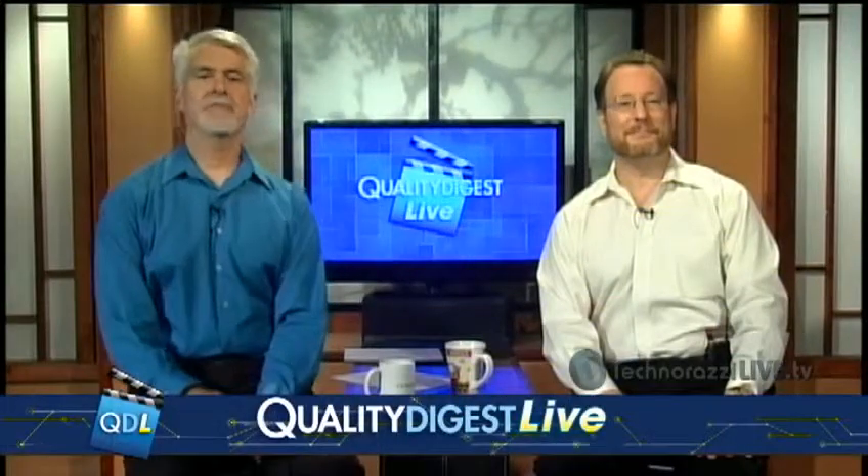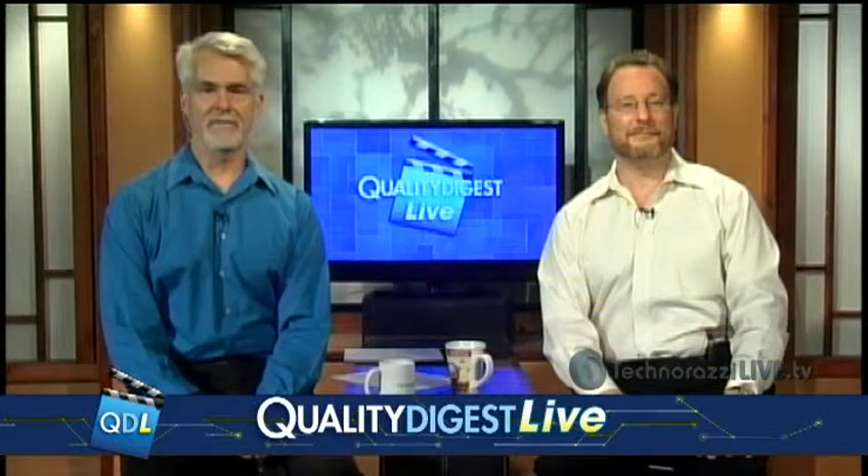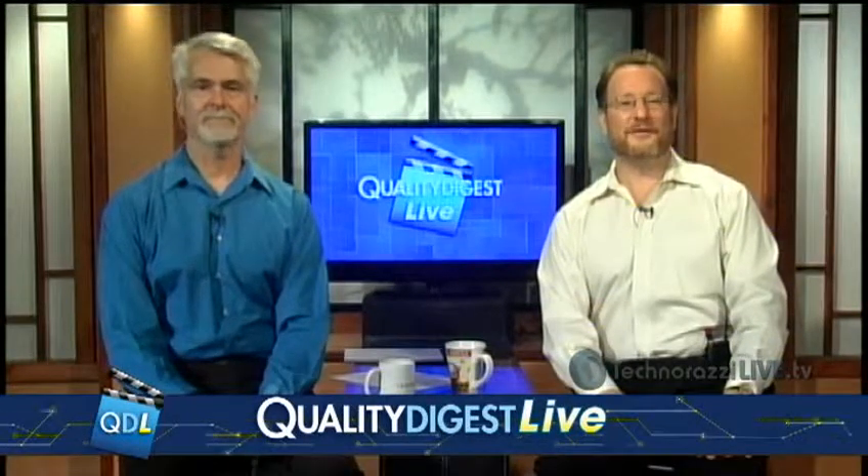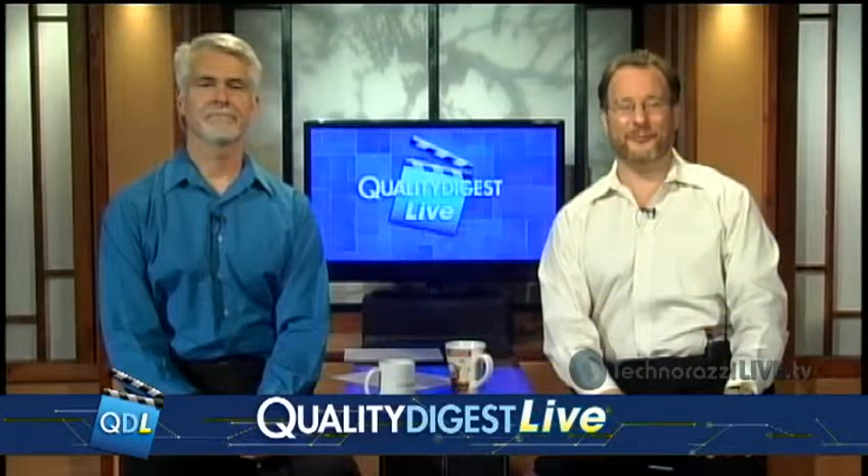This week on Quality Digest Live: the FDA looks at a third-party program for medical device manufacturers, plus SOPs — are they powerful tools or a colossal waste of time? We'll find out when we come back.